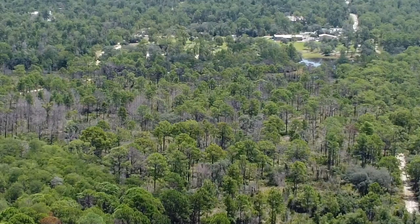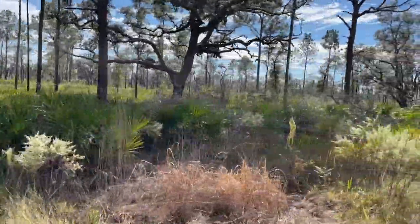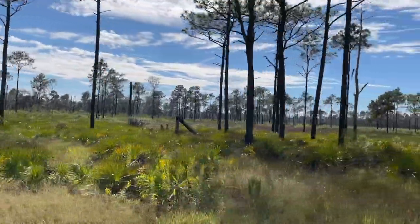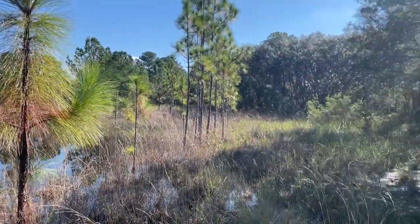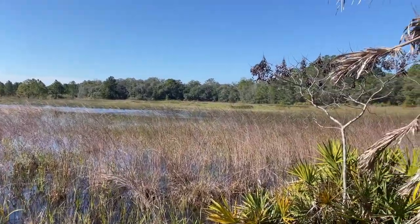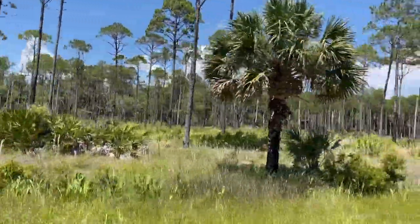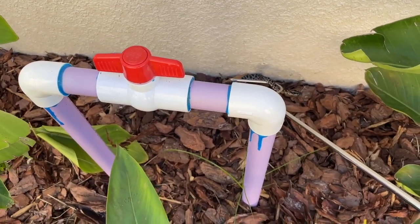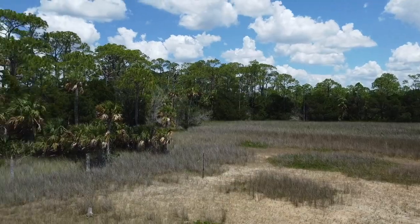Habitat. Pygmy rattlesnakes are commonly found in habitats including lowland pine flatwoods, hydric hammocks, prairies, around lakes and ponds, and along borders of many freshwater marshes and cypress swamps. Possibly the habitat in which dusky pygmy rattlesnakes are most frequently encountered, at least in southern Florida, is along the banks of canals running through marshes and prairies. These snakes can be locally very abundant and are often found in suburban neighborhoods where development encroaches into favorable habitats, and can also be found in salt marshes.